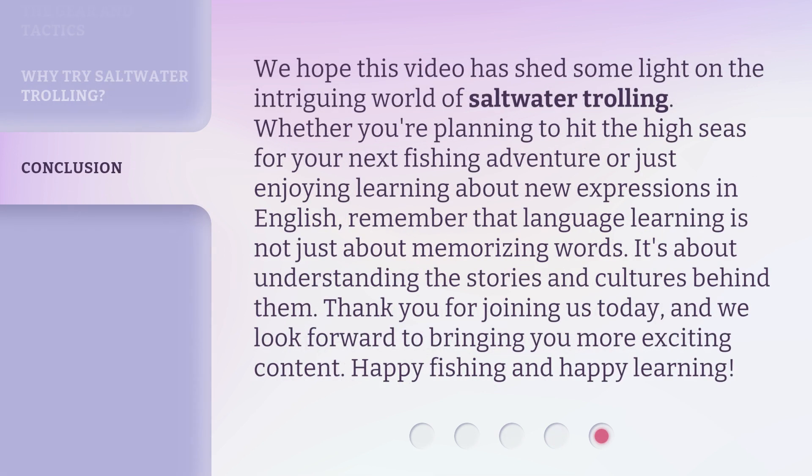We hope this video has shed some light on the intriguing world of saltwater trolling. Whether you're planning to hit the high seas for your next fishing adventure or just enjoying learning about new expressions in English, remember that language learning is not just about memorizing words — it's about understanding the stories and cultures behind them. Thank you for joining us today, and we look forward to bringing you more exciting content. Happy fishing and happy learning!